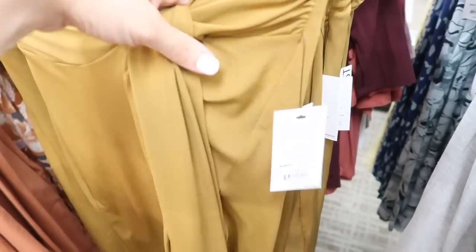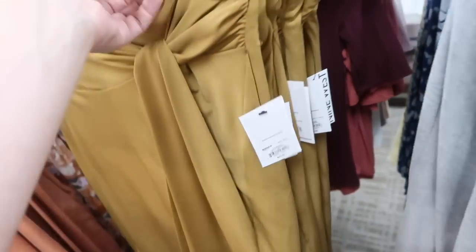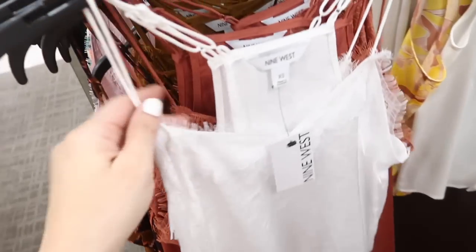New silky pawn skirt from Nine West — this has the elastic waistband, little knot detail, has that lining on the inside so even though it is that wrap style it's secure. These are $40, on sale for $24.99. In the olive, also in the gray, there's the teal. This material is a little more like a stretchy cotton, and this one is more silky.